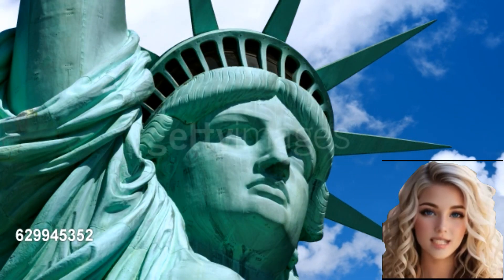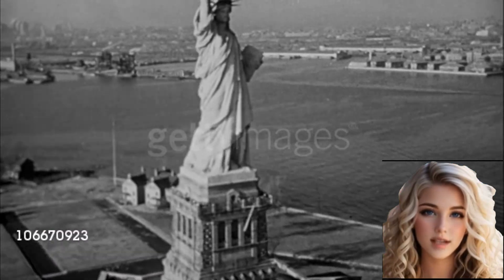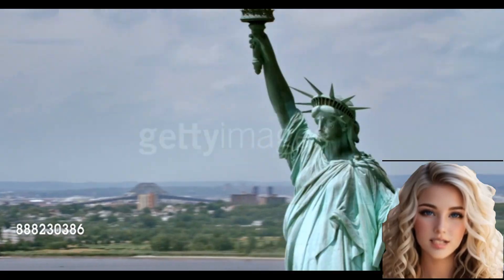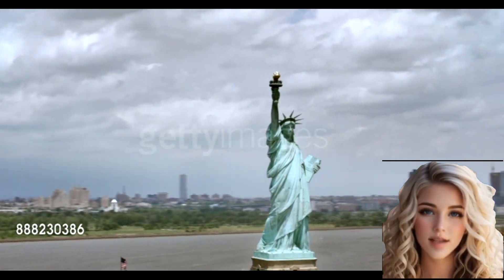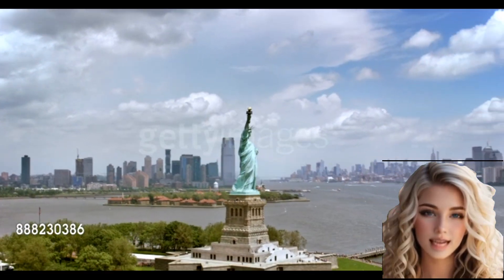Visitors can access the statue's pedestal and observation deck, offering panoramic views of the city skyline and the harbor. The statue is part of the Statue of Liberty National Monument, managed by the National Park Service. It has been designated as a UNESCO World Heritage Site since 1984.